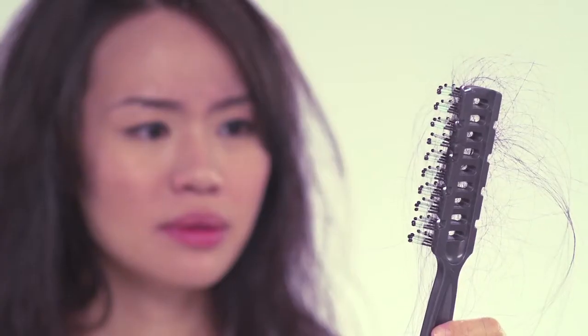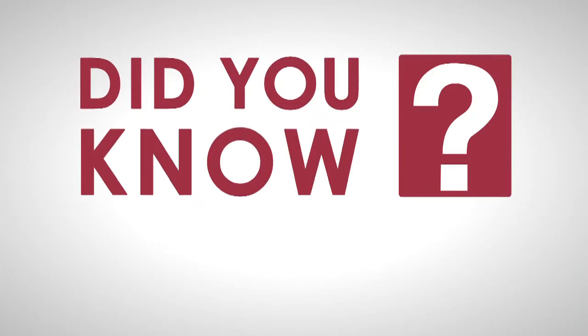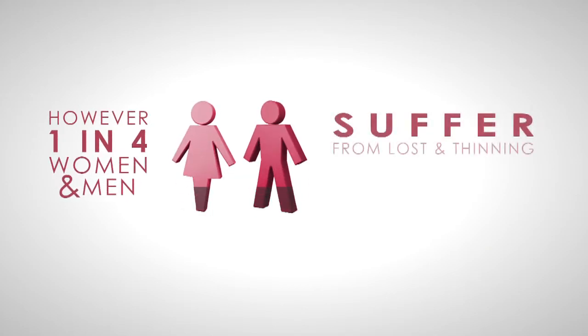Experiencing hair loss? Did you know it is normal to lose between 50 to 100 hairs a day? However, 1 in 4 women and men suffer from hair loss.